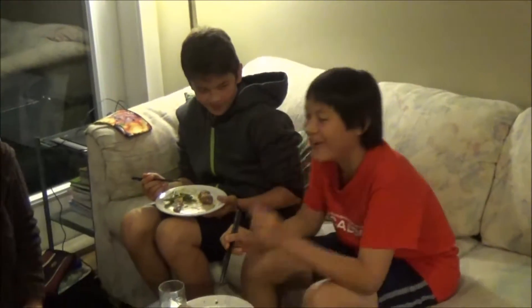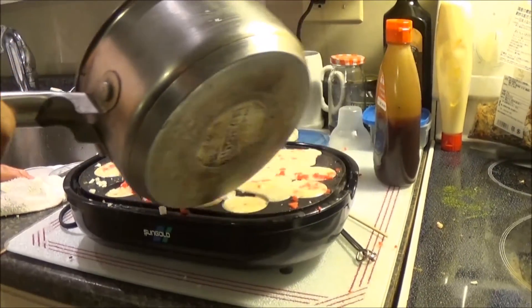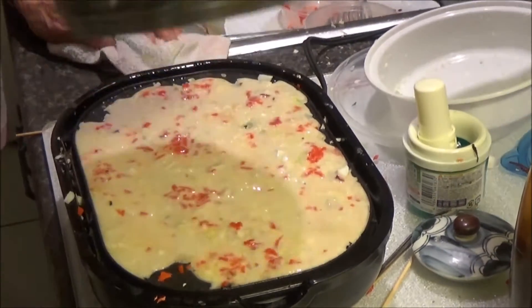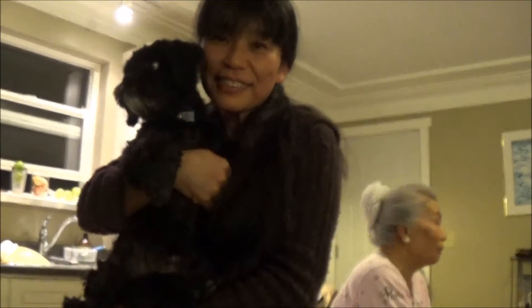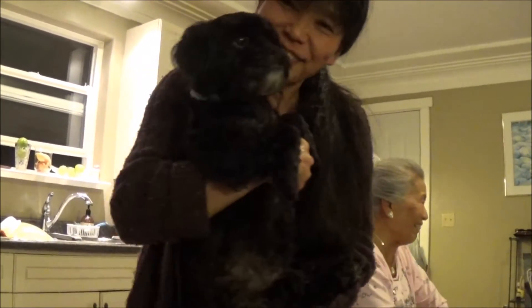And you know, that's the thing with Takoyaki — they can be quite cooled down on the outside already, but still very, very hot on the inside. So you gotta be careful while eating them. They're so delicious! They do so well!